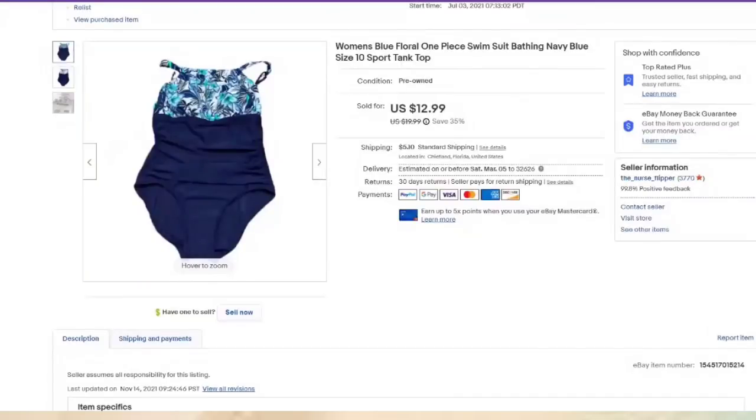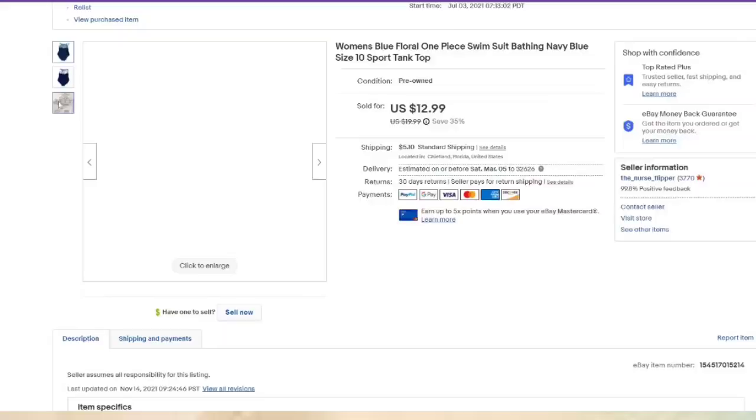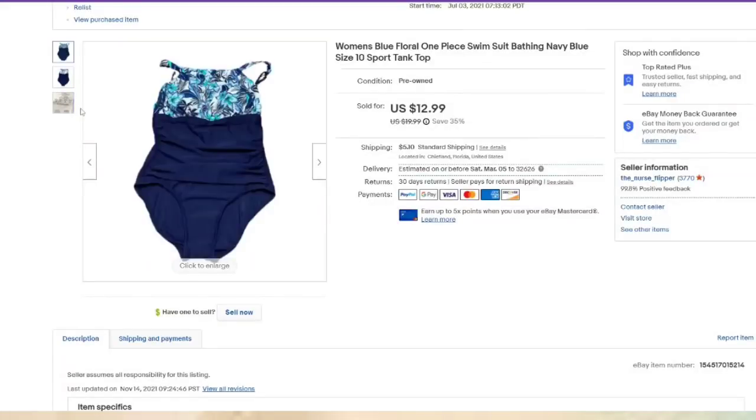I bought a lot of bathing suits — there were some higher name brands that sold fast. Less than $1 in, this one sold for $12.99. I listed it in the summer and it did not sell until February — about a $10 profit. This one wasn't even name-branded, guys, and it still sold. So if they look nice, I will still list them.